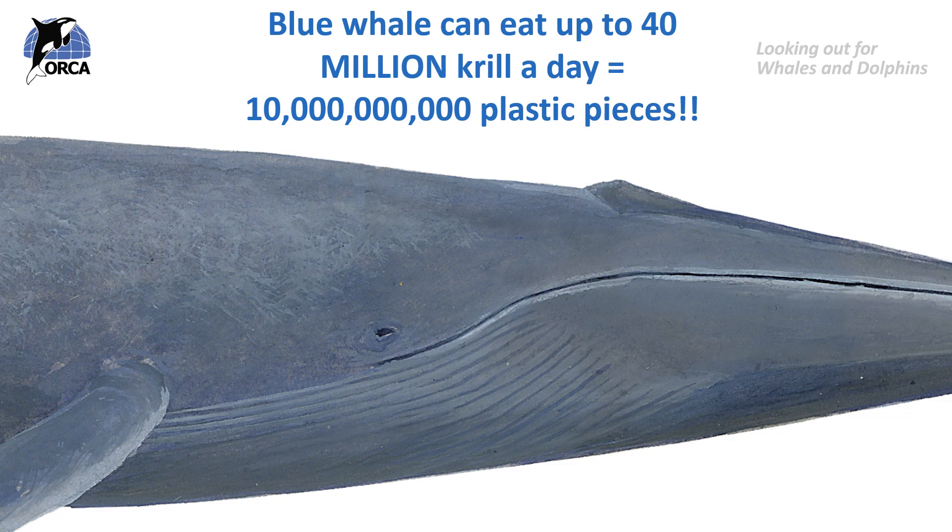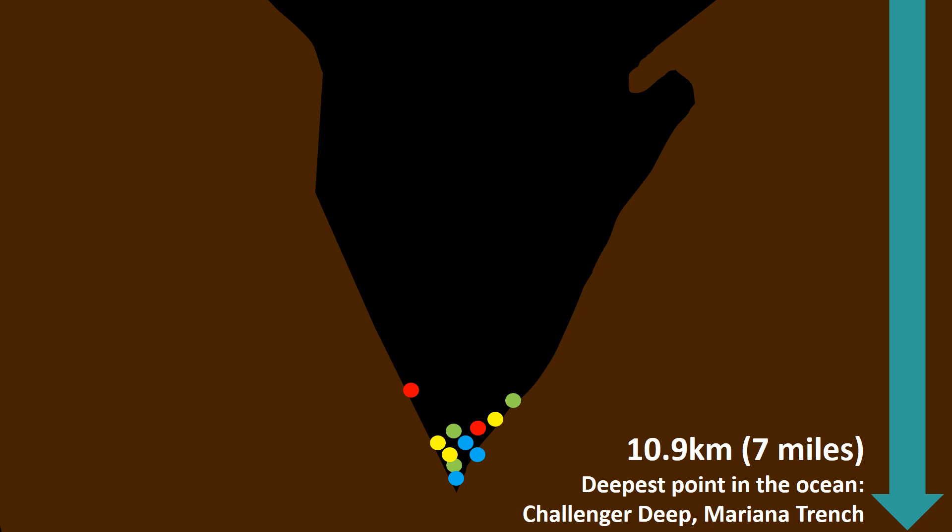Plastic doesn't just float on the ocean surface or in the water column. In 2019, an American explorer found plastic waste on the sea floor while breaking the record for the deepest ever dive, descending nearly 11 kilometres — or seven miles — to the deepest place in the ocean, the Pacific Ocean's Mariana Trench. He found sea creatures but also found a plastic bag and sweet wrappers. Plastic has also been found buried in sea ice, so it really is everywhere, affecting all types of ocean wildlife and all different ocean ecosystems.